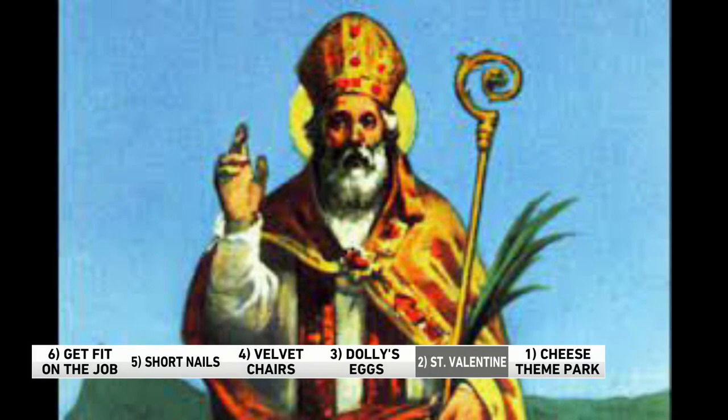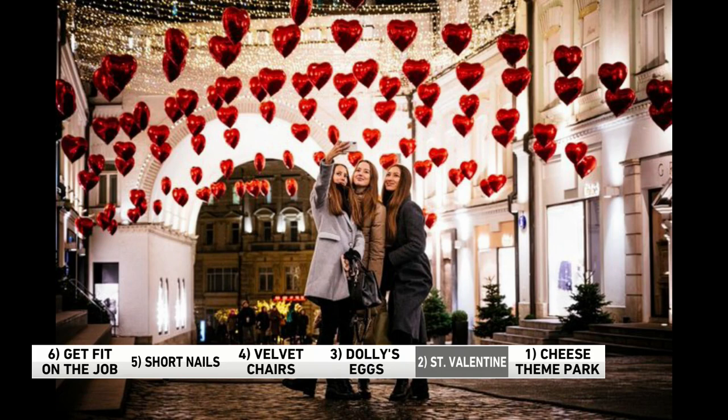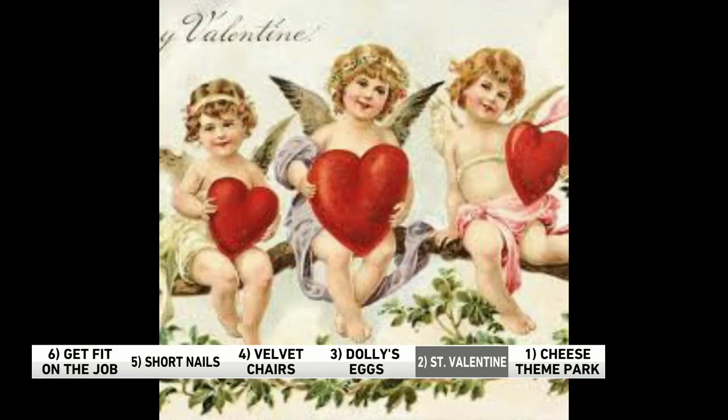Number two: something to think about as we look ahead to Valentine's Day. St. Valentine isn't just for lovers — he's also the patron saint of beekeepers, fainting, travelers, and people with epilepsy, as well as happy marriages and plague. This is according to catholic.org. You've got to diversify. You want to get to the top of the saint pyramid — he's what they call a multi-hyphenate of saints. You can do it all.